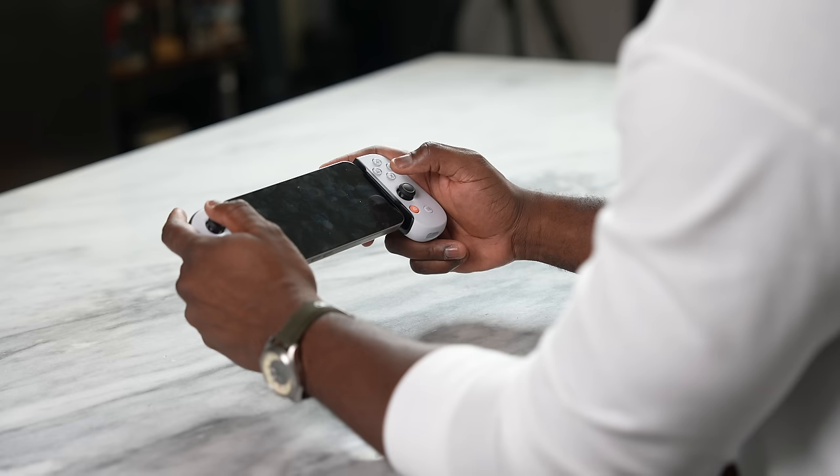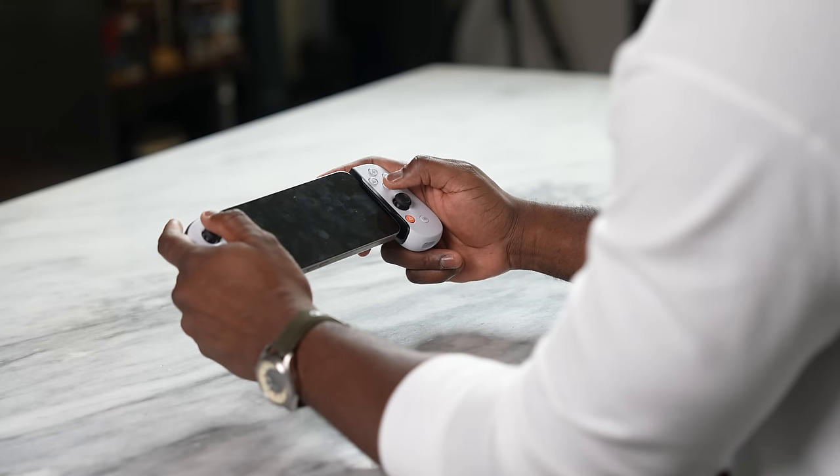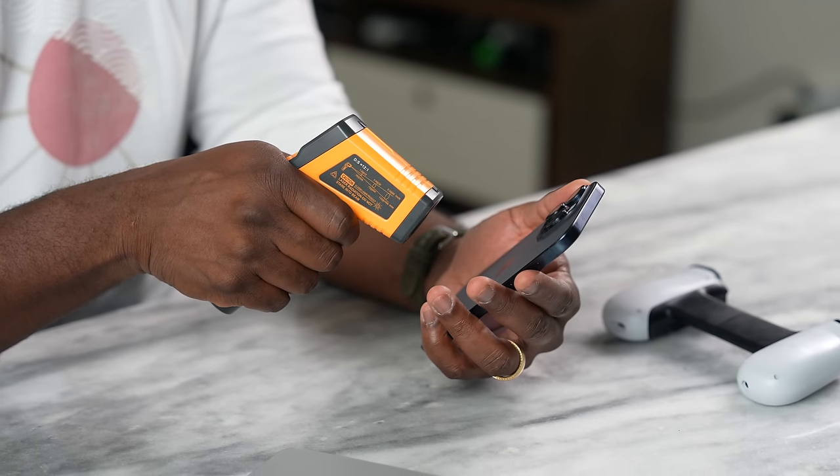It looked and sounded really good. The audio speaker on the iPhone is solid, and I know some of you will be asking for a speaker test — I'll do that on the gaming channel, Board Gamer, so stay tuned and check it out there.